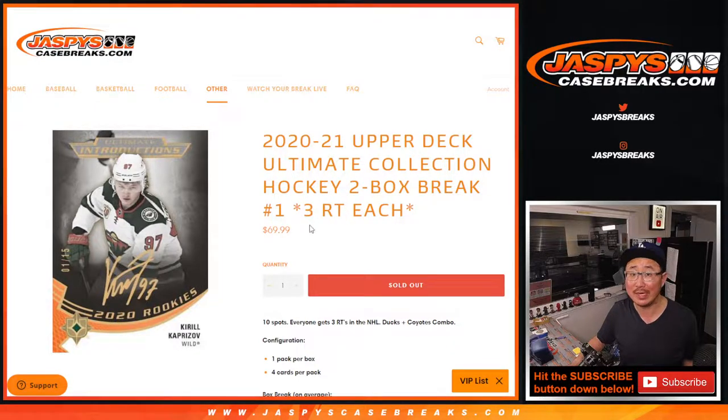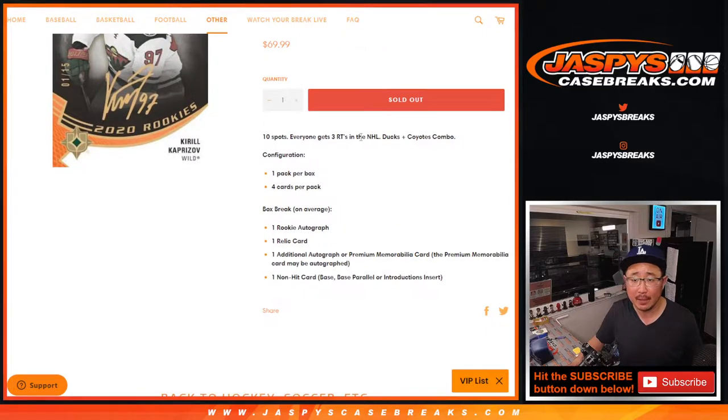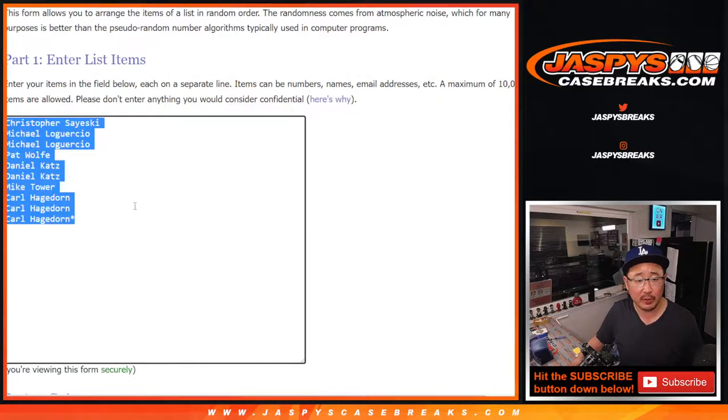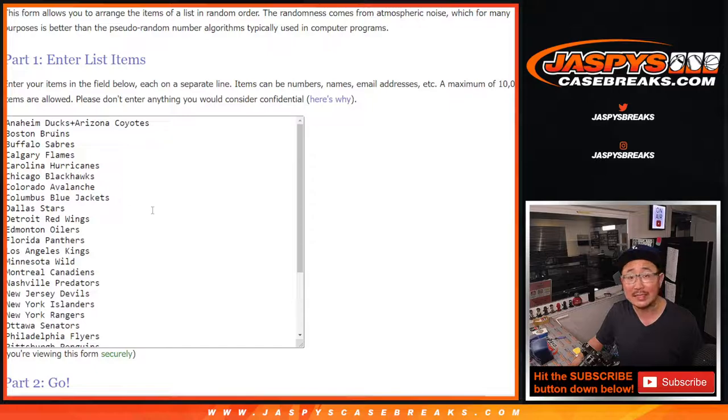One spot gets you three teams — that actually turns out to be a pretty good price point. We combo the Ducks and Coyotes. Big thanks to this group here, we'll triple you up. And the combo makes it a 30-team list.